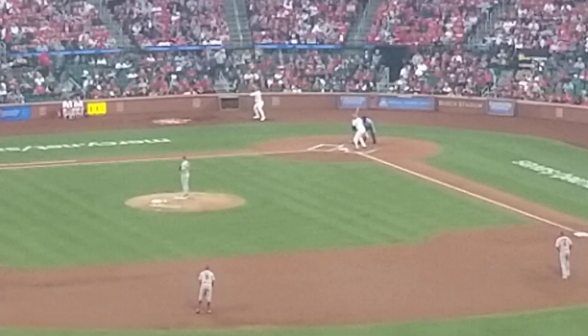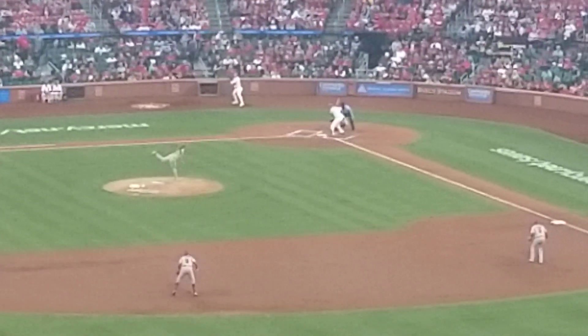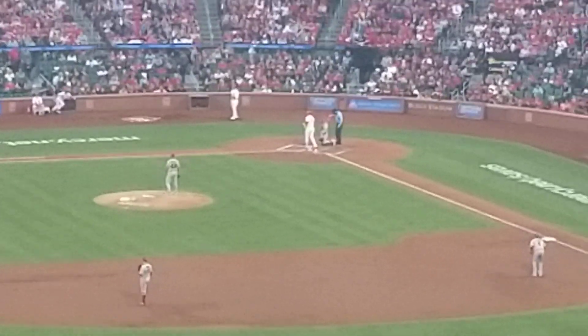Sandoval checks on first base. A long pause, and the 4 on the pitch clock. The pitch is fouled off into the Cardinal dugout.